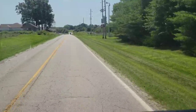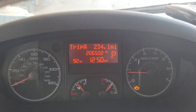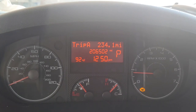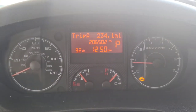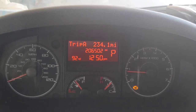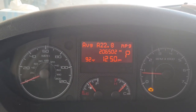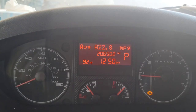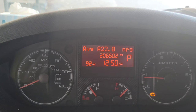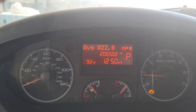And I want to show you something really cool. Here is the mileage I've put on this tank of gas — 234 miles — and here is the average miles per gallon: 22.8, almost 23 miles per gallon in this huge 2014 Ram Promaster six-cylinder.